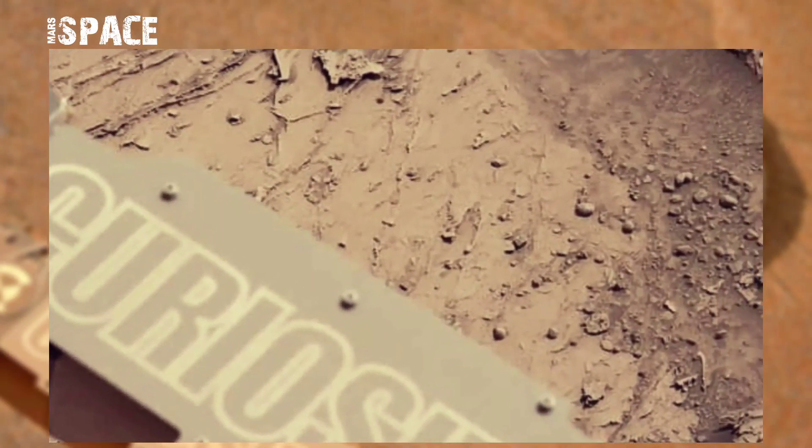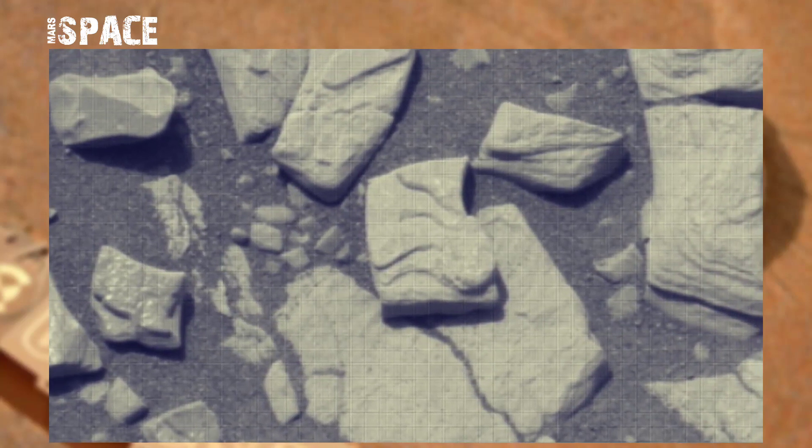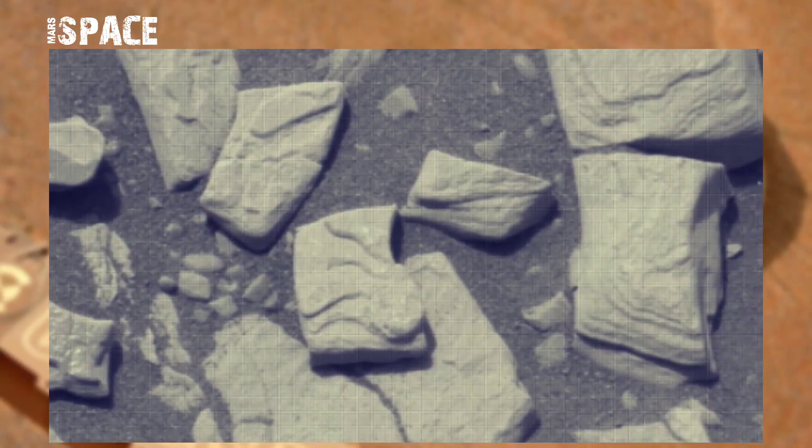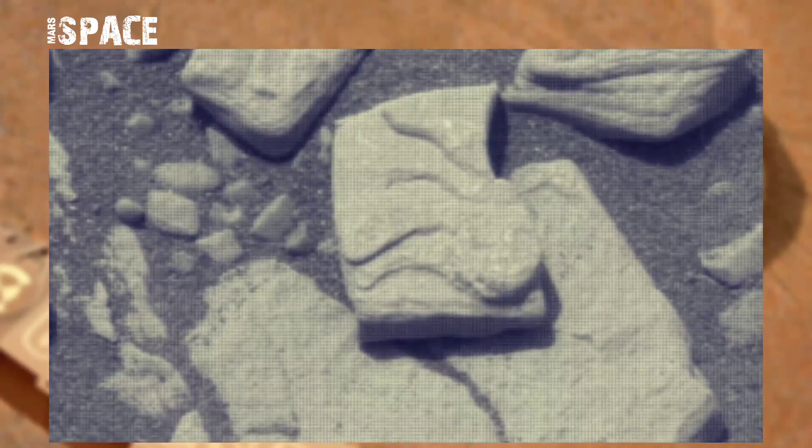NASA's Mars Curiosity rover captured this image at the surface of the red planet and spotted a structure at a Martian rock. Let's watch in close up. What is it? According to me, it looks like a jellyfish.